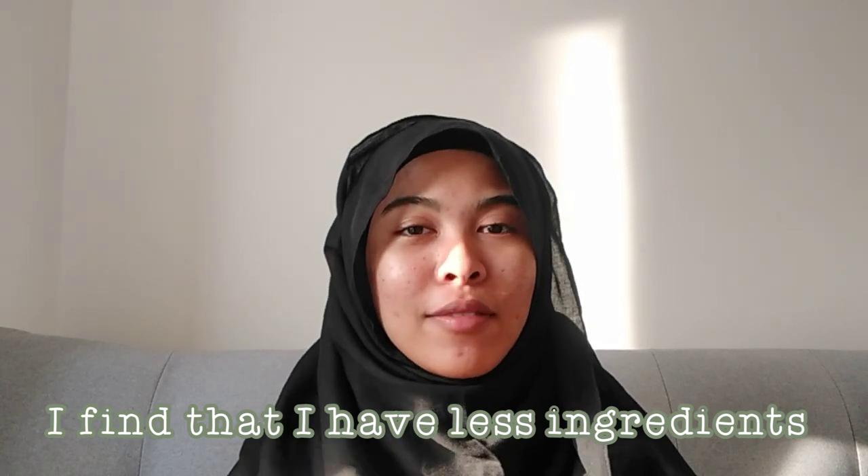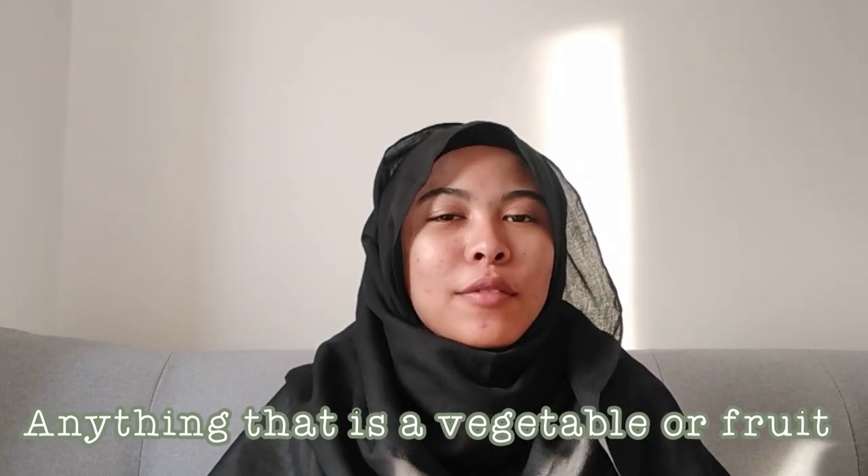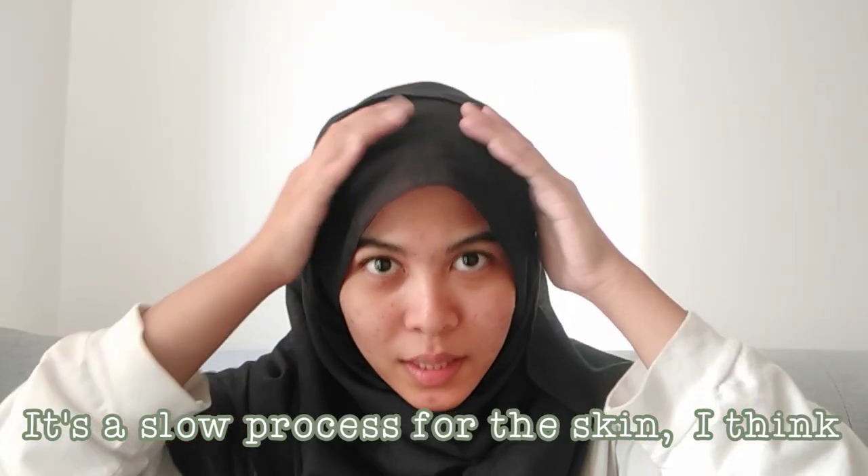Towards the end of the week I found that I had fewer ingredients, so I just used whatever I could find in the fridge — cucumbers, carrots, green apples, anything that is a vegetable or a fruit. The reason I wanted to do this was to see if it had any result on my skin. This is my bare face. This pimple from a few days ago dried out but it's still there. It's a slow process for the skin, I think.